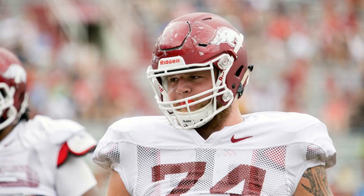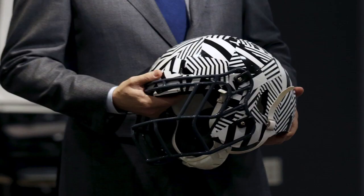That makes the Vicis helmet, which sells for $1,500, markedly different from other helmets, most of which consist of a single layer of foam cushioning inside a hard plastic shell. Other models tested alongside the Vicis by the NFL and NFLPA feature these outer shells and various levels of cushioning.